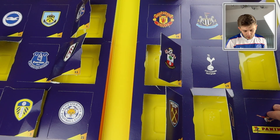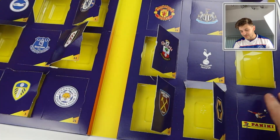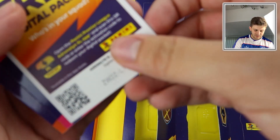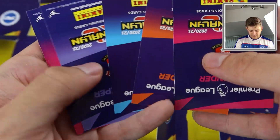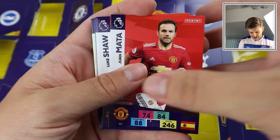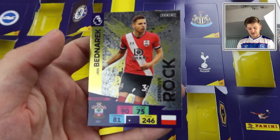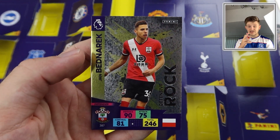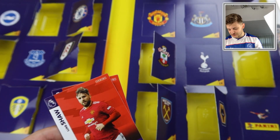Door number fourteen is behind the Burnley badge — can you imagine if we get Westwood again in this pack? There's the code. This might be a base pack — Juan Mata, Luke Shaw, Alex McCarthy, the Sheffield United line-up, Jonjo Shelvey, and Bednarek — Southampton's defensive rock and centre back. That's our first Defensive Rock of the opening, can't complain too much about that.